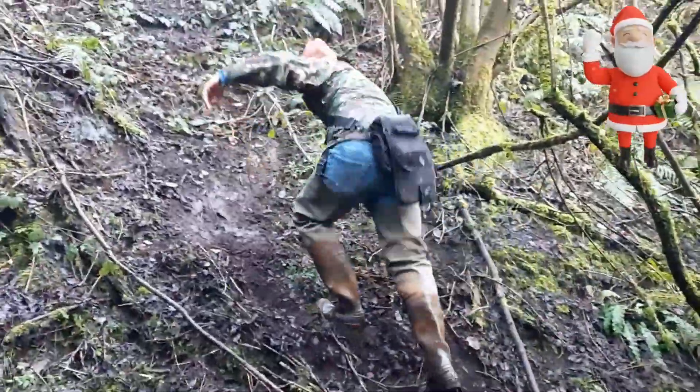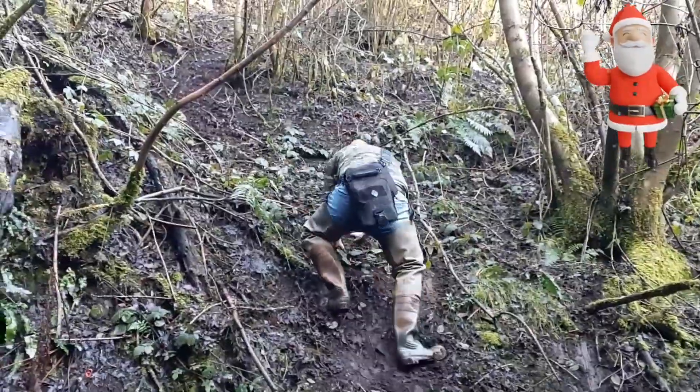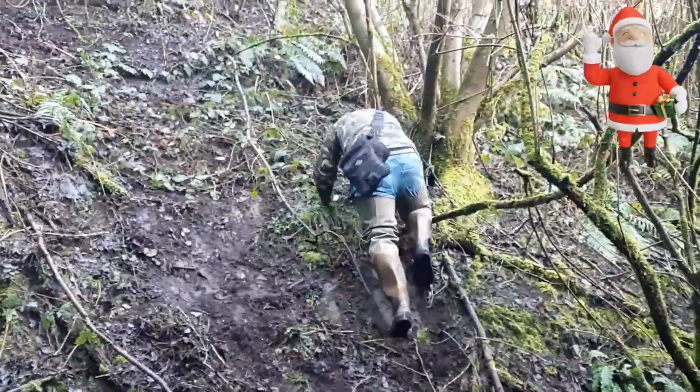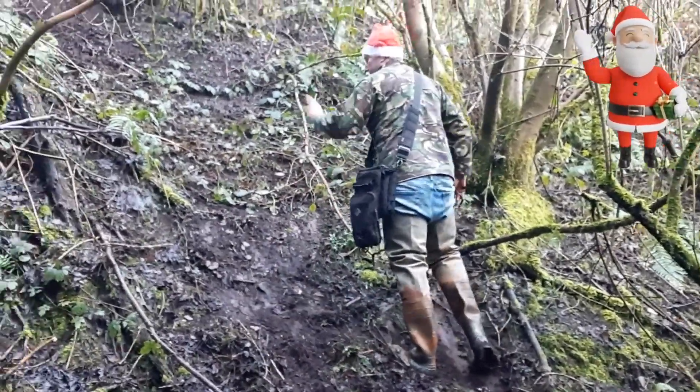Right, this ain't going to be easy at all, I know that. Got really sticky boots in. Crikey, struggling already. Yeah, maybe that side.